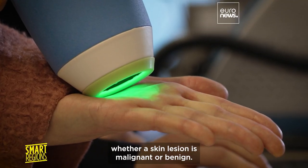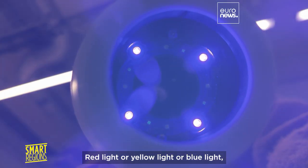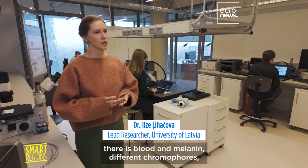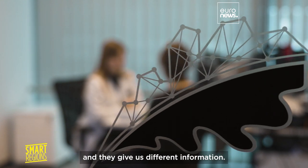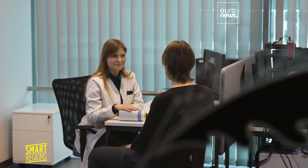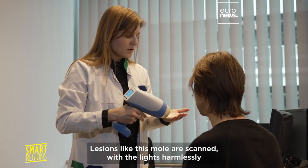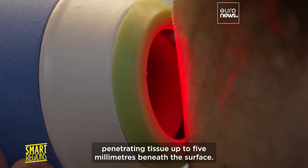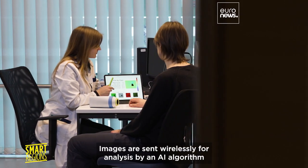Red light, yellow light, or blue light — they reflect differently because in the skin there is blood and melanin, different chromophores, and they give us different information. Lesions like this mole are scanned with the lights harmlessly penetrating tissue up to five millimeters beneath the surface.